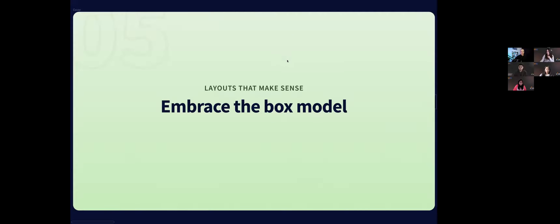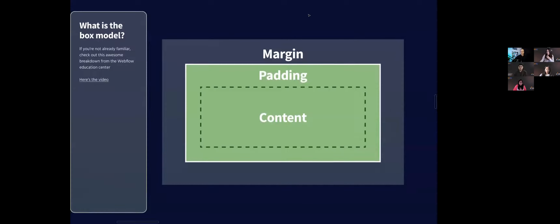The box model is how developers are going to build our UI. Every single thing you see on all the designs and websites you use every day can be broken down into a box. It's boxes within boxes within boxes — and that's how front end is actually built.